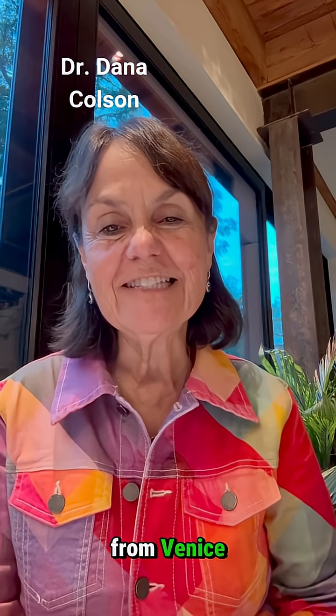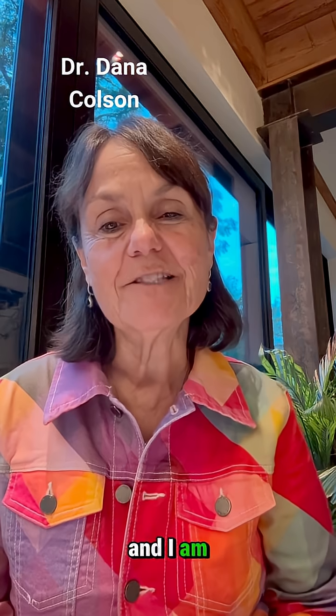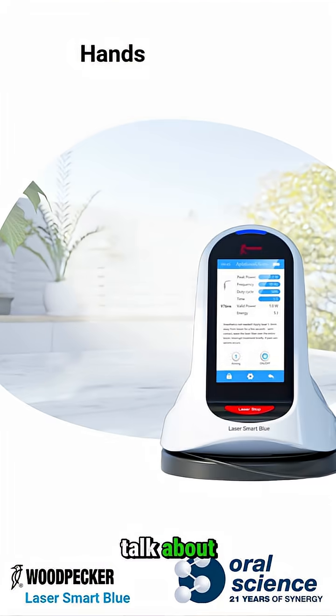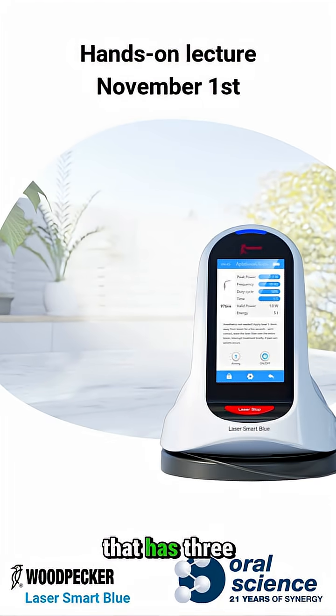Hey everyone, I just got back from Venice, Italy yesterday and I am so excited about our November 1st lecture. We're going to talk about the BlueSmart laser by Oral Science. It's a laser that has three wavelengths. It's incredible.